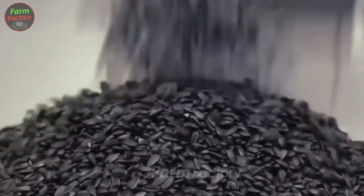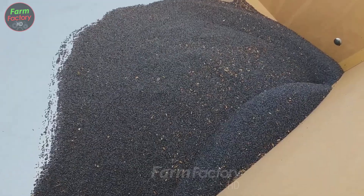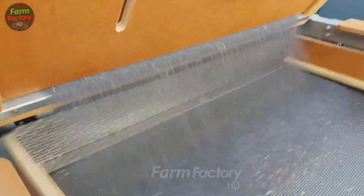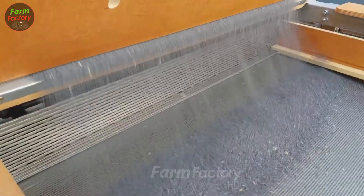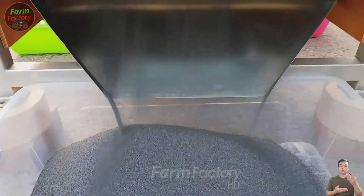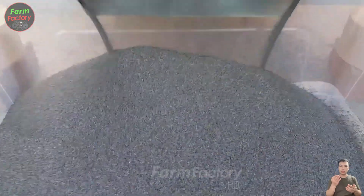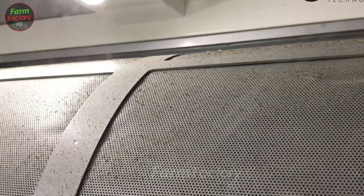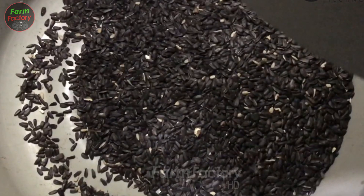The sunflower oil production process begins by loading the seeds into storage tanks and moving them through various stages. First, the seeds are cleaned to remove impurities such as dust and stones. Then, they are dried using specialized dryers to ensure optimal moisture levels for de-hulling. Next, the seeds are sent to a de-hulling machine, where rollers crack the shells and a screening system separates the kernels.